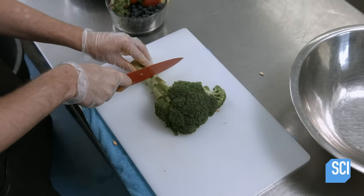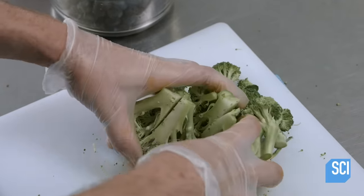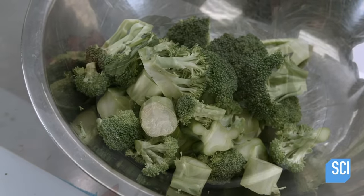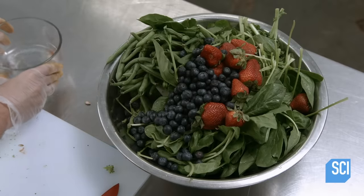This raw pet food recipe calls for a variety of fruits and vegetables, though in total they will comprise just 5% of the meal. The rest of the raw blend will consist of meat, bones, organs and fish.